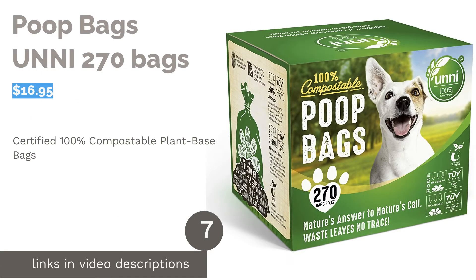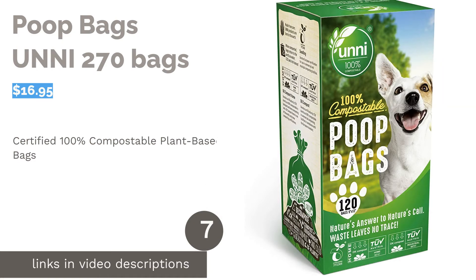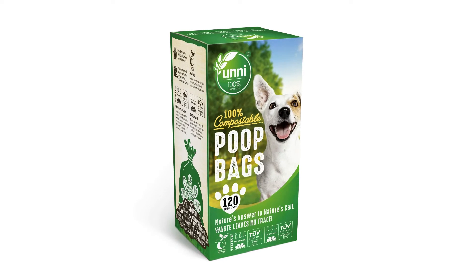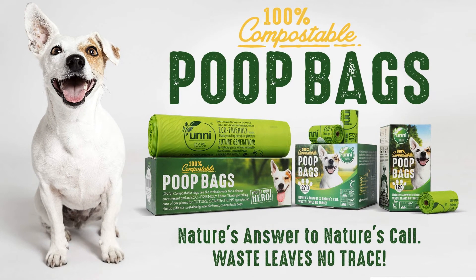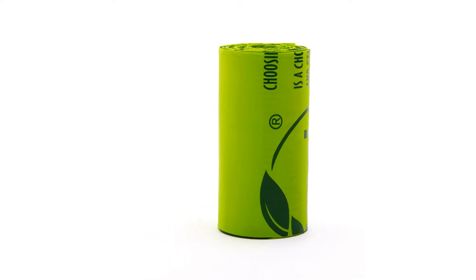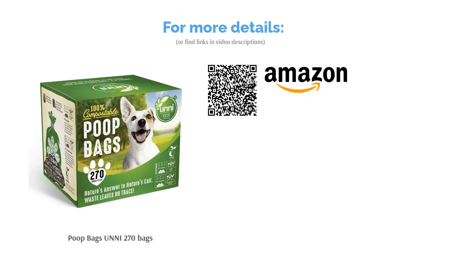The next product is Poop Bags UNI 270 bags. Made with plant-based materials and no polyethylene, these biodegradable bags are verified by certification bodies as suitable for use in commercial and municipal composting facilities. Furthermore, they are suitable for home composting, provided you follow correct sanitary procedures. Some reviewers complained that the bags weren't really odor-proof, but many others commented that the bags were durable and didn't tear or leak easily. Reviewers also appreciated that the bags were unscented and suitable for their allergy-sensitive dogs, and for others, the bags were large enough to hold a lot of poo.